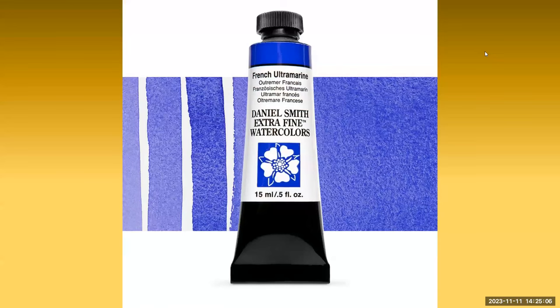In 1824, a reward of 6,000 francs was offered to anyone who could develop a synthetic alternative to ultramarine. Two men came forward within several weeks of one another: Jean-Baptiste de Gamay, a French chemist, and Christian Mellin, a German professor. The committee awarded the prize to Gamay, much to the displeasure of Germany, and the artificial blue became known as French ultramarine.